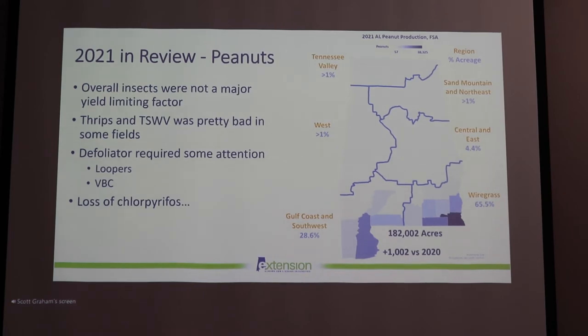One of the other big topics of discussion is the loss of chlorpyrifos. Hopefully that won't end up being too bad for us in 2022 and in the future, but there are a couple of different pests that may require some extra research to figure out management strategies with the loss of chlorpyrifos.